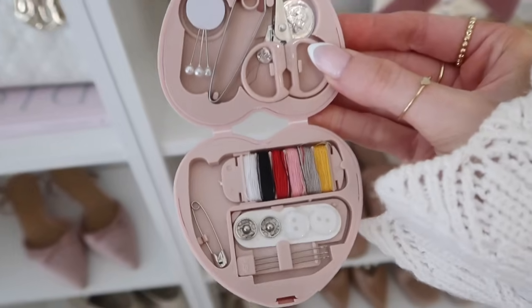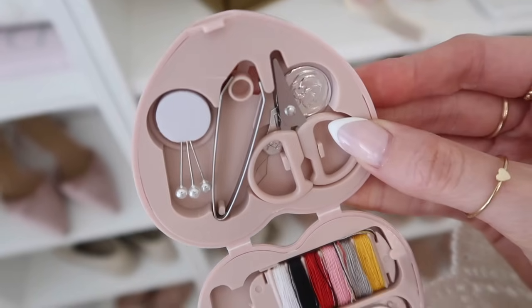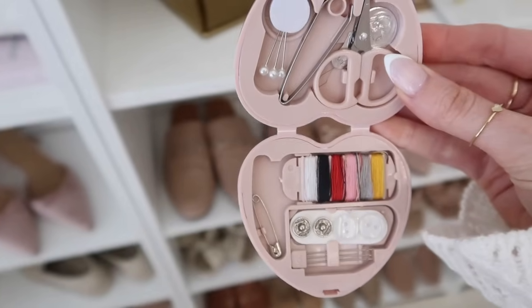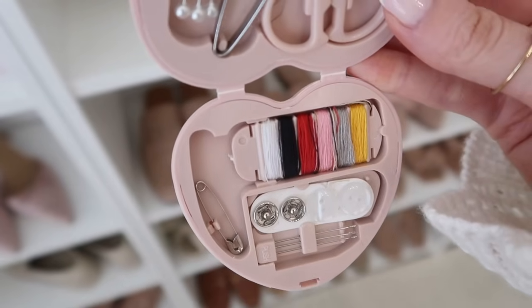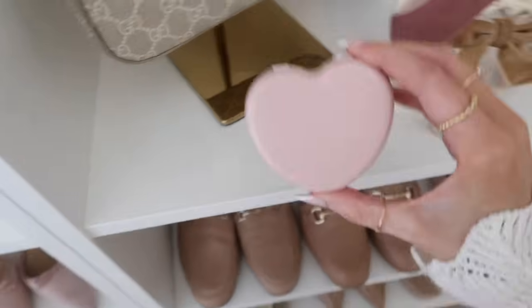How adorable is this sewing kit? It's in a heart shape and comes in a pack of two. You can slip it into your handbag for wardrobe malfunctions, or especially when traveling to events like weddings. It has snaps, buttons, little scissors, a safety pin, tweezers, three sewing needles, and a few different color threads — even the thread holder is blush pink. It's just like an emergency sewing kit, and it's also nice to keep one in your car.